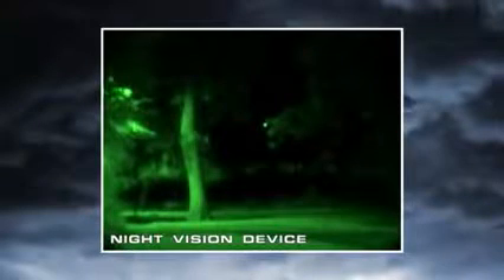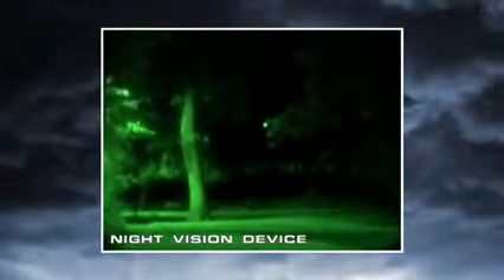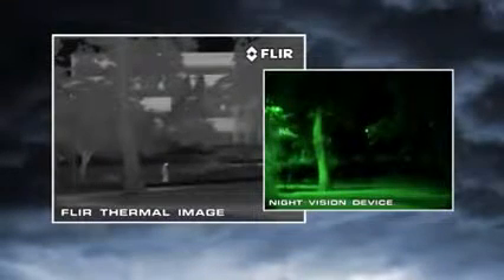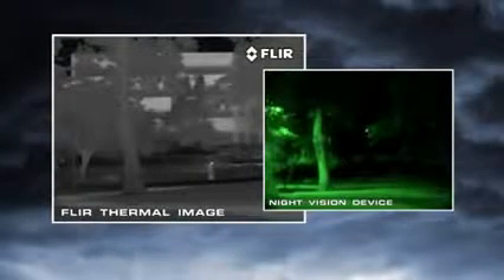Night vision goggles and scopes make images from visible light, just like your eyes. Their familiar green cast images provide excellent situational awareness at night. Unfortunately, magnifying the amount of light in an image is only part of the solution to true night vision. The critical element they don't address is visible image contrast — that's what you really need to be able to see at night.